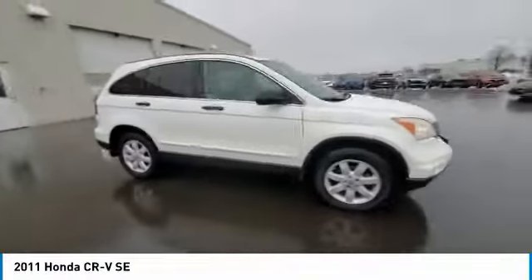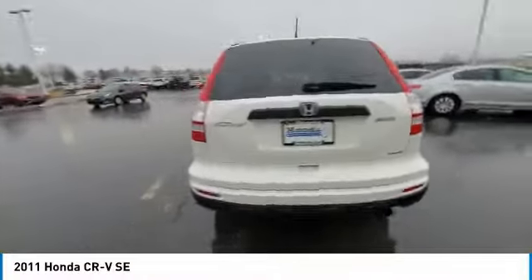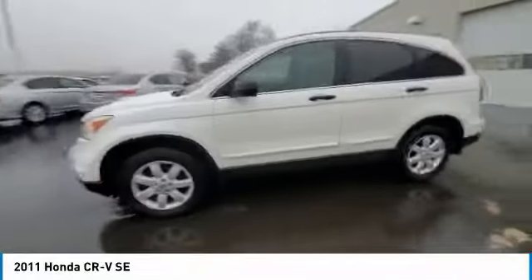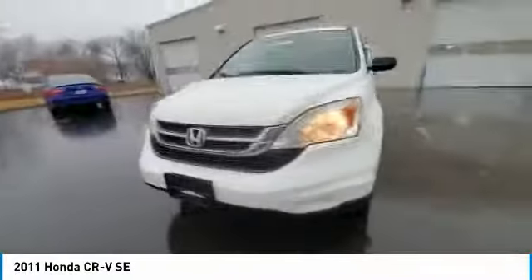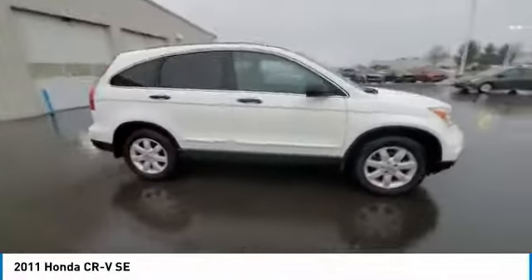Here are some of this vehicle's great options: electronic stability control, alloy wheels, brake assist, traction control, remote keyless entry, speed control, four-wheel disc brakes, rear window defroster, low tire pressure warning, and trip computer.